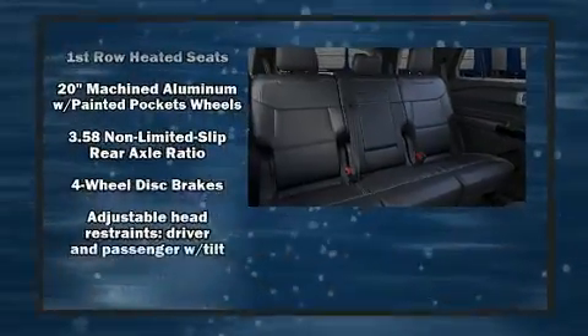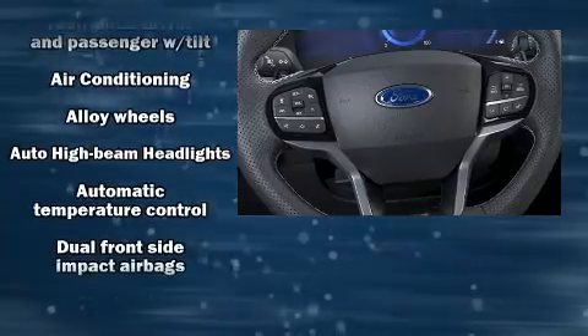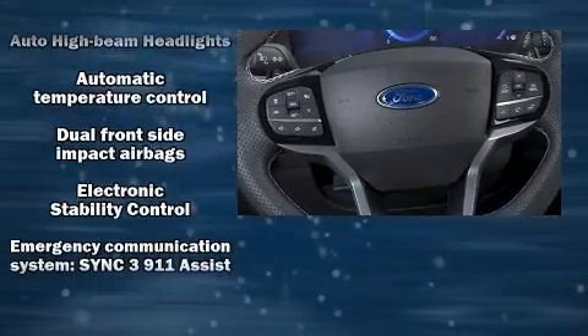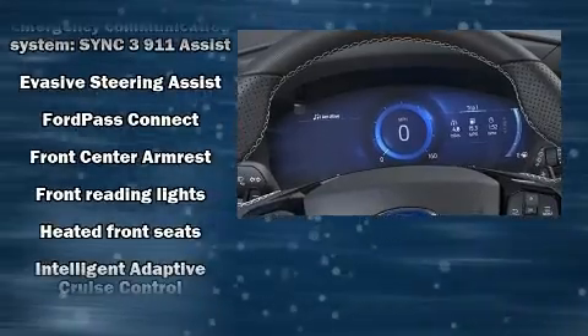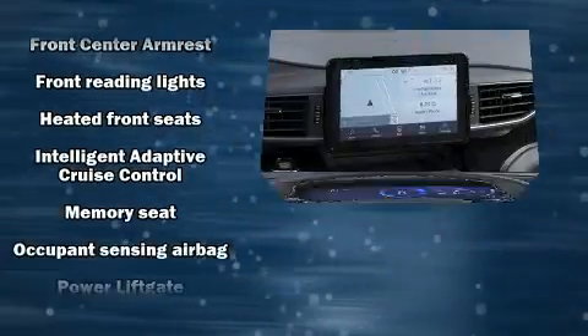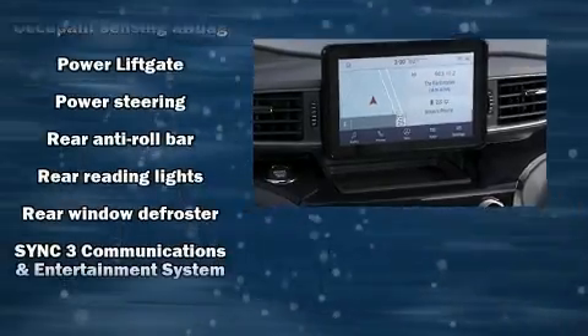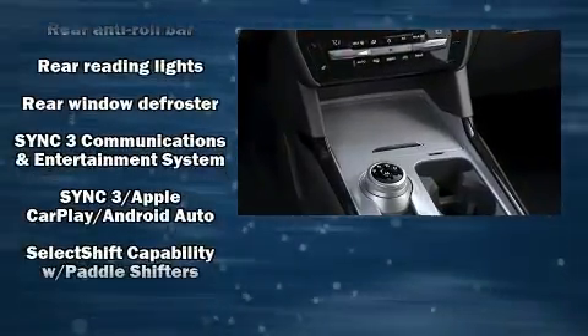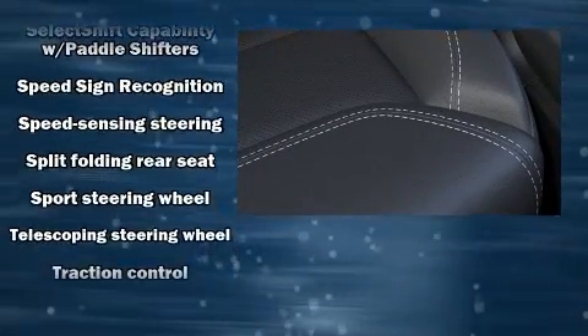Third-row seats provide an even greater maximum passenger capacity. Passenger security is always assured thanks to various safety features such as dual front impact airbags with occupant sensing airbag, front and side impact airbags, traction control, a panic alarm, and four-wheel disc brakes with ABS. Brake assist technology provides extra pressure when applying the brakes.